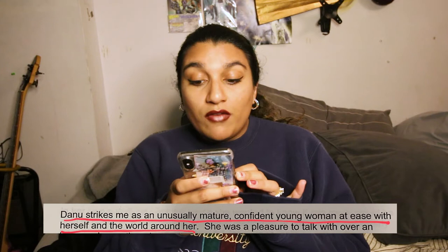'Dani strikes me as an unusually mature, confident young woman, at ease with herself and the world around her.' Boy, did I have him fooled — interviews are really stressful. I knew that the American interview is very different from Oxbridge interviews in the UK, so I went in knowing I'd have a casual conversation. When you're going into the interview, just try and be chill — act like you're talking to a friend or mentor type figure. I got described as open, confident, warm, and curious, which is really nice.